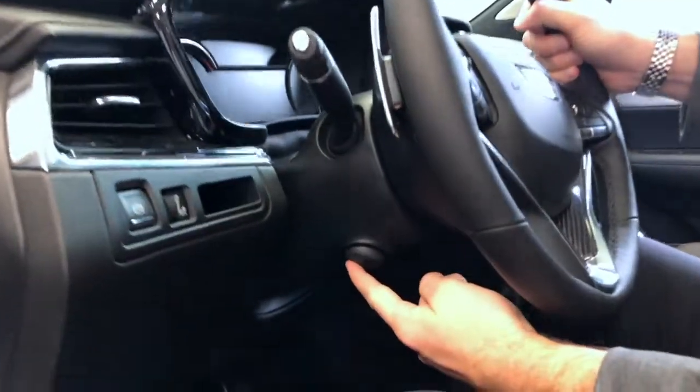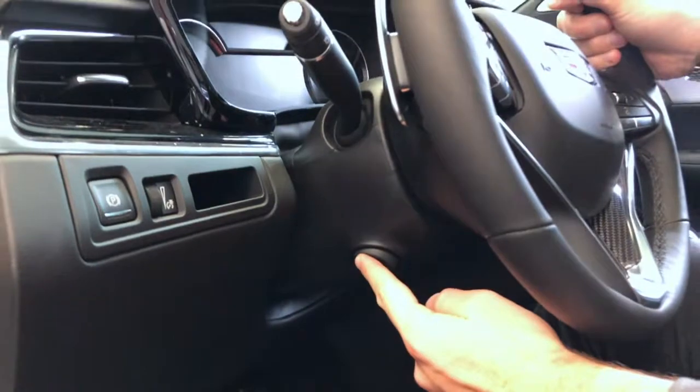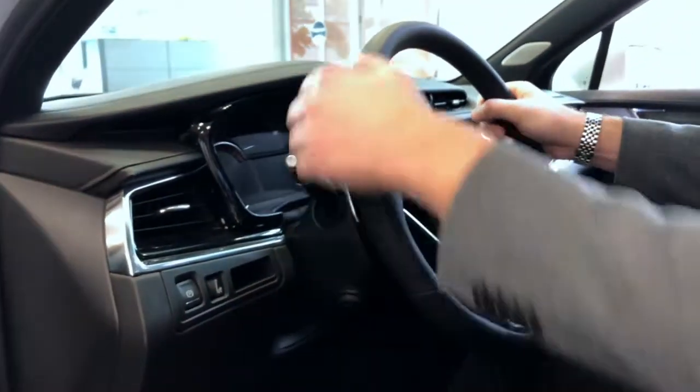Moving to the steering wheel, we have the button that is located on the left-hand side in this XT6 that adjusts the tilt and also the telescoping of the steering wheel.